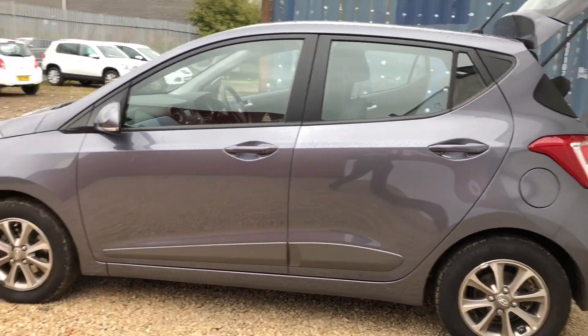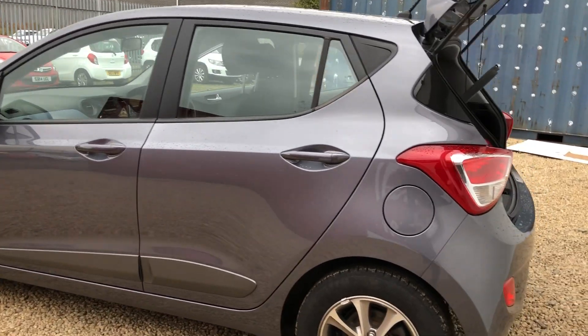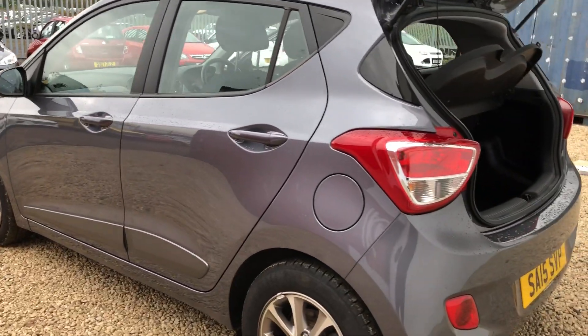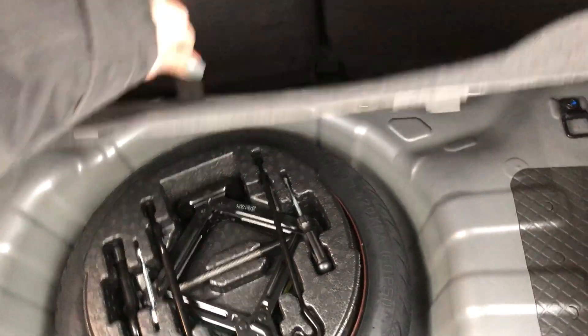With it being the premium model you've got alloy wheels, indicators integrated into the door mirrors and body colour door mirrors and door handles. We'll also show you the boot space — you get quite a decent boot space and something that doesn't come with many small cars: it does have a space-saver tyre without compromising any of the boot space, which is fantastic.